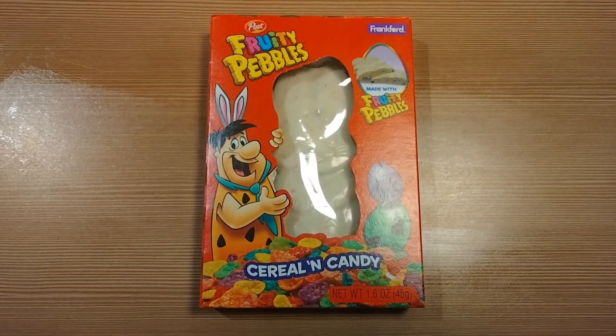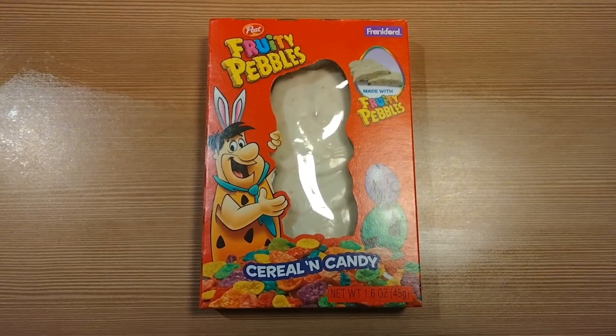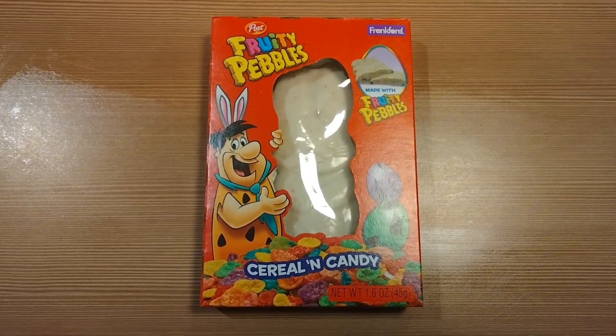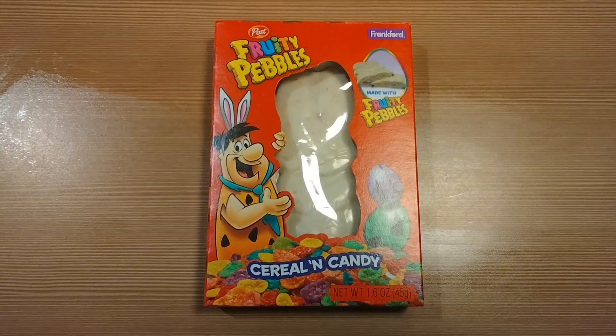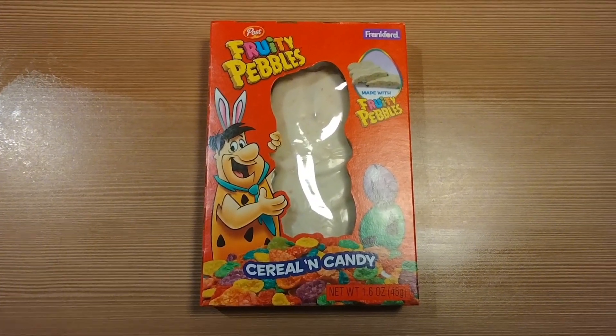I know this product has been out now for a couple of years, but I just wanted to give it a taste test tonight to see if it's really as exciting and tasty as everybody has claimed.